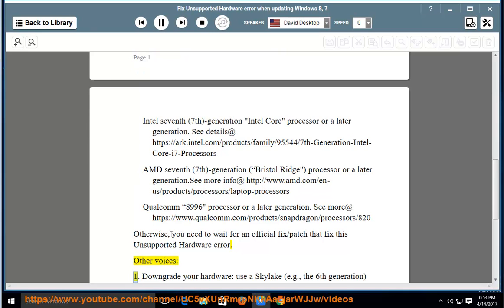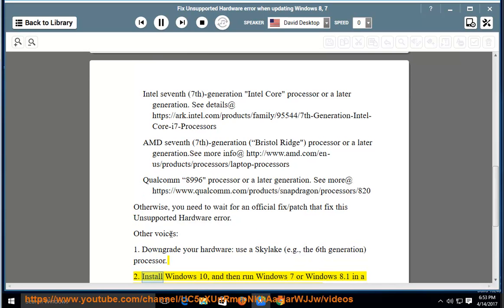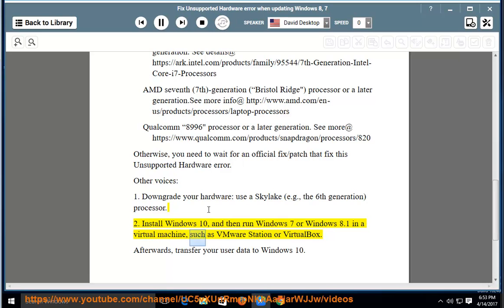Other voices suggest: 1. Downgrade your hardware — use a Skylake, e.g., the 6th generation, processor. 2. Install Windows 10, and then run Windows 7 or Windows 8.1 in a virtual machine, such as VMware Workstation or VirtualBox.